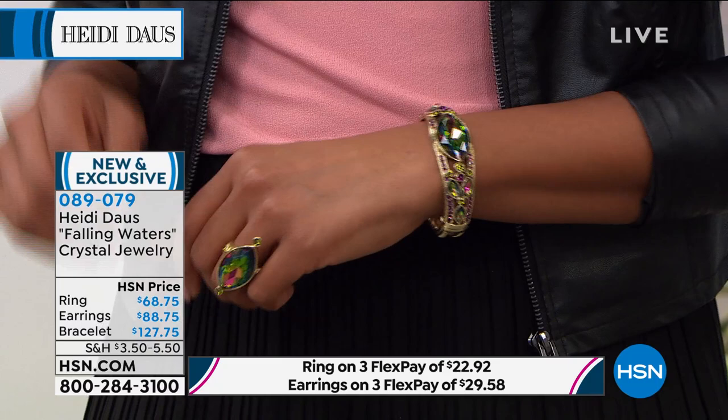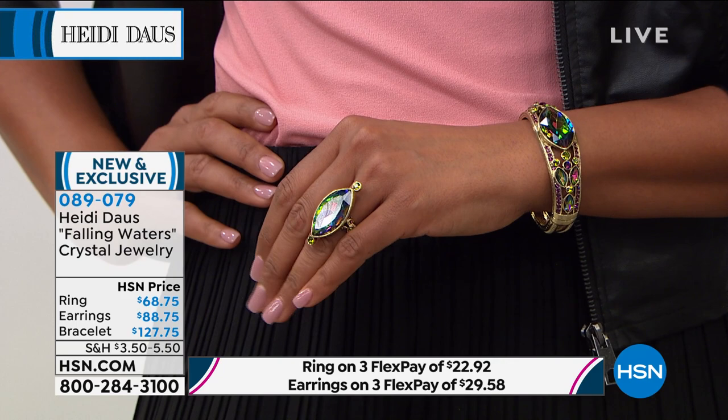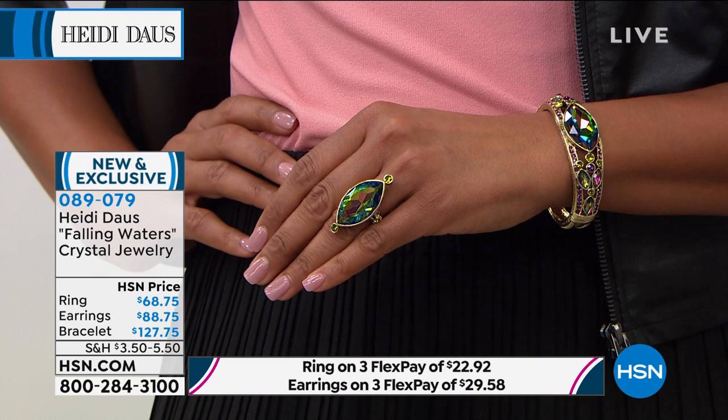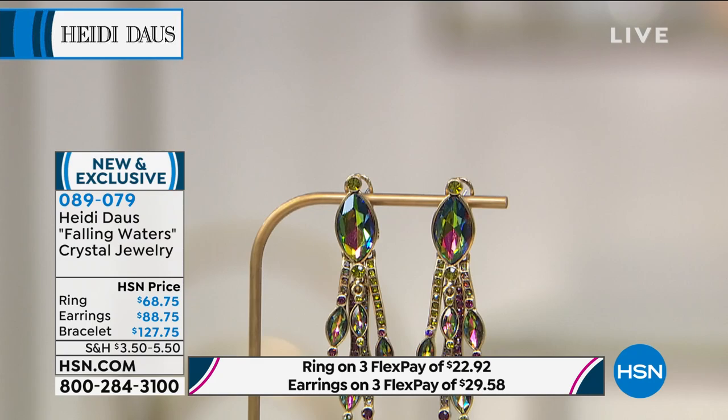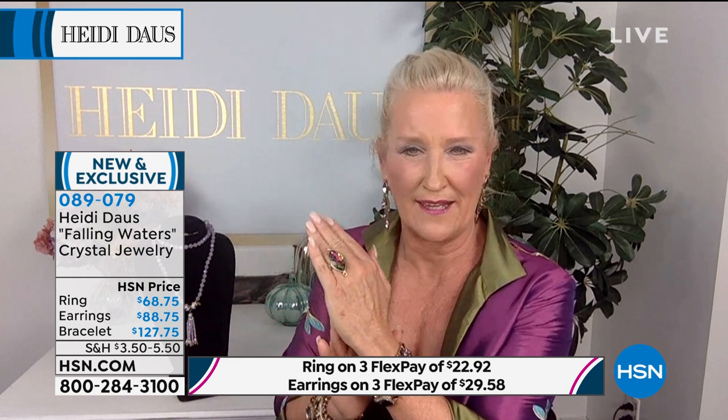Lauren and I worked so hard on creating this collection — the Falling Waters Crystal Collection. Look at that ring. The marquee shape is of course one of the most expensive fancy cut stones we can cut, because at either end it narrows down tremendously, creating so much waste as we form that beautiful shape, making it a very expensive cut.